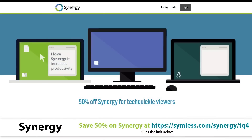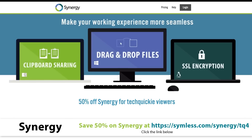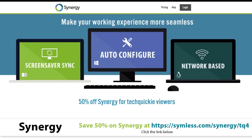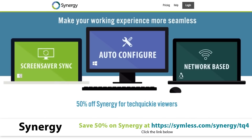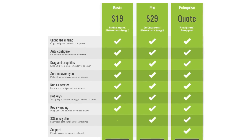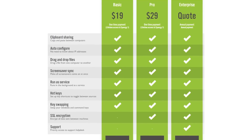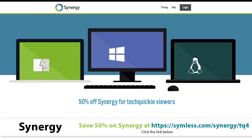Do you ever find yourself needing to control two computers at once? Synergy is the solution for you. It's a software tool that lets you use one keyboard and mouse with multiple computers, and it even works across different operating systems including Windows, Mac OS, and Linux. Features include clipboard sharing, dragging and dropping files between computers, custom hotkeys, and more. It's available in basic and pro versions, with the latter including SSL encryption. Synergy is offering a 50% discount to TechQuickie viewers — just click the link in the video description.